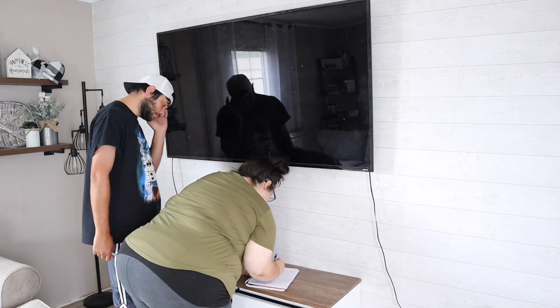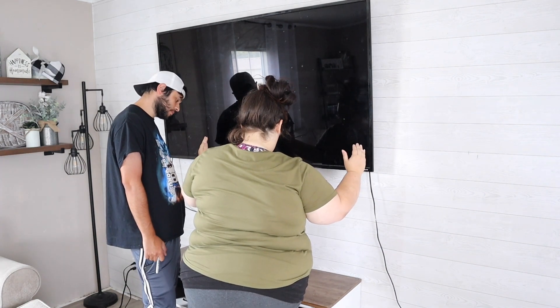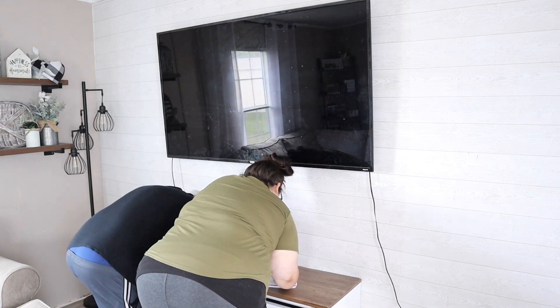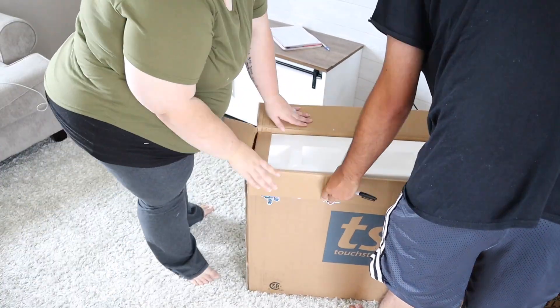At 500 subscribers I was saving up for a fireplace insert. Y'all know that's about the time I gave my nanny the little fireplace I bought off Amazon and let her do her thing with it — with the hopes that I would one day save up enough money to get this. It took six and a half months, but I finally got it.